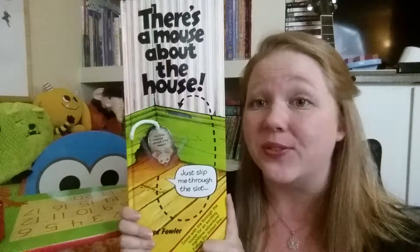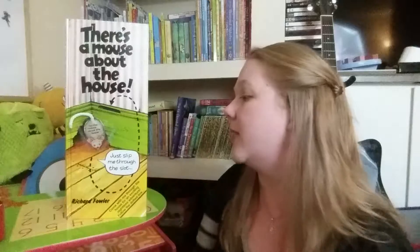Very cute, very fun little book. I love it. My son loves it, and he's three, and he really likes it a lot. Happy reading, you guys.